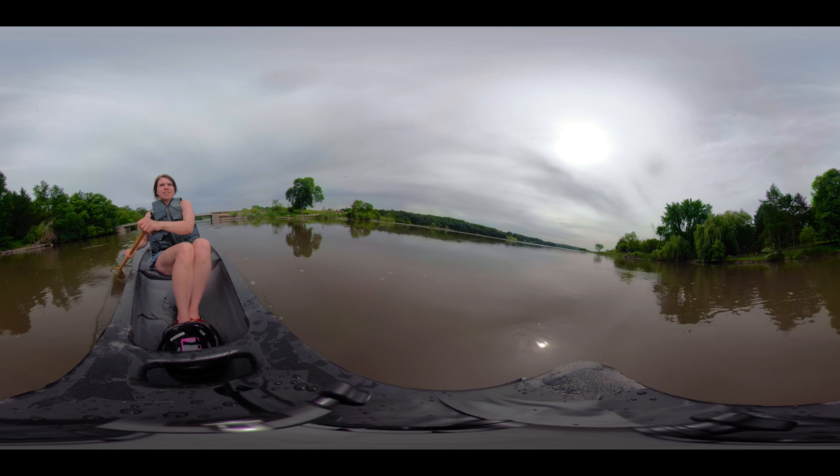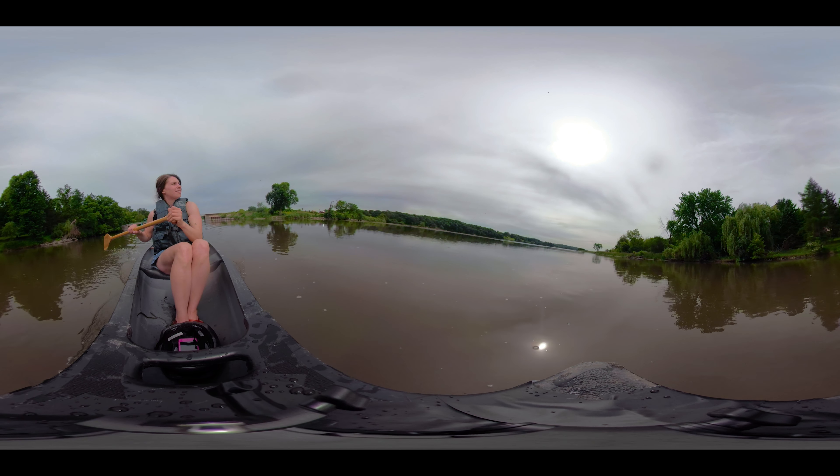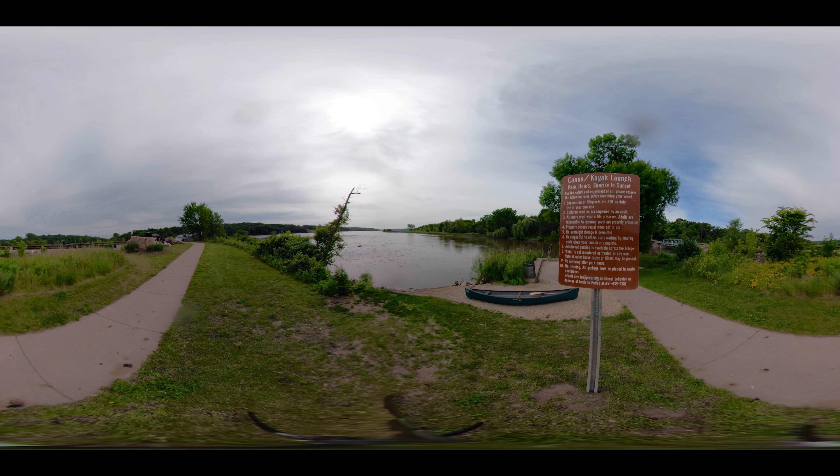It's very shallow — there are some deep pockets, but for the most part it's under three feet deep, so it's a great opportunity to learn how to canoe or kayak. Our launch is open during normal park hours, which is sun up to sun down.